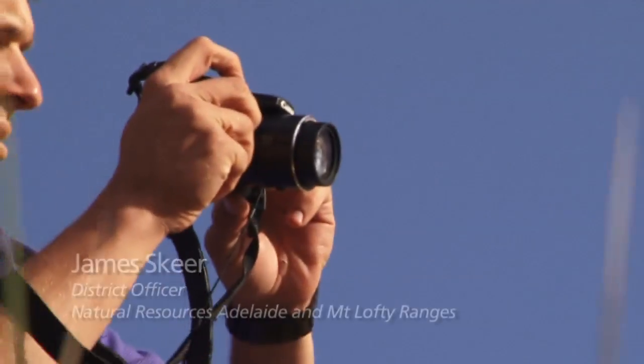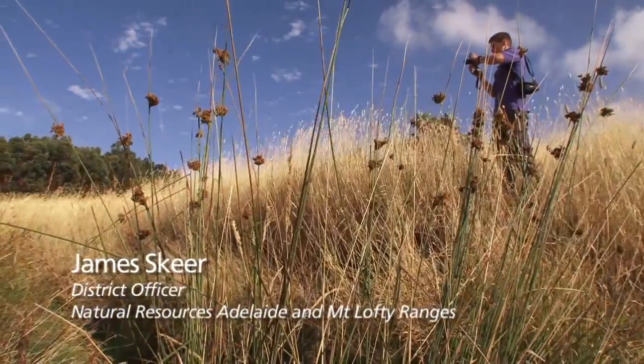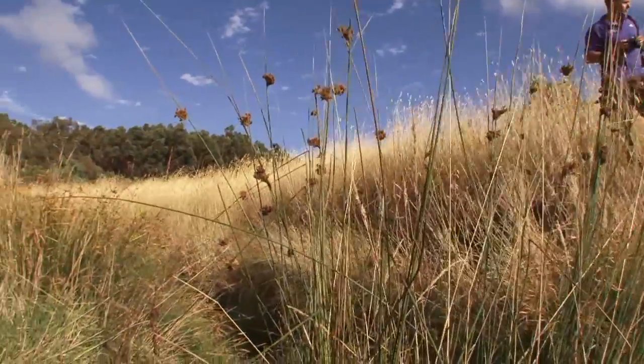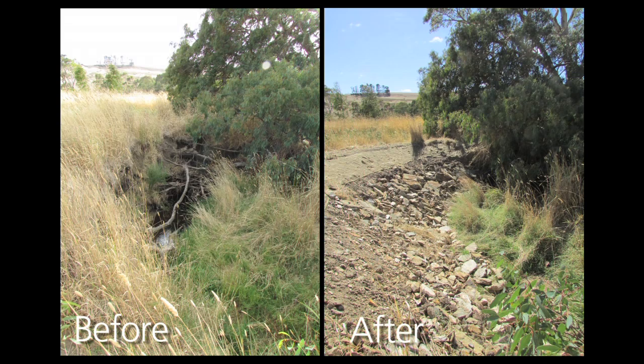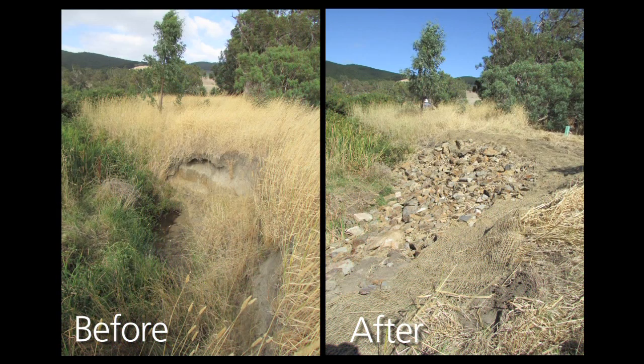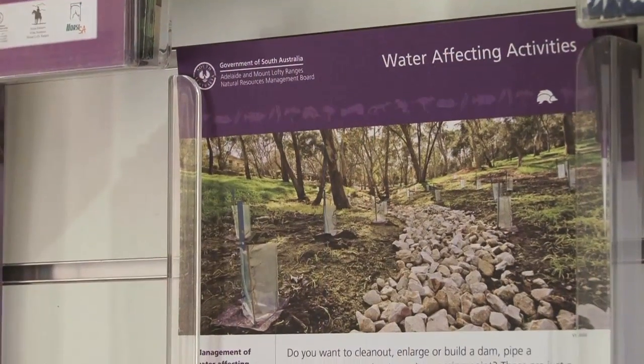Although the work shown here today is fairly localised and small scale, it will improve the health of the downstream watercourse and benefit biodiversity. As a result of this work, the amount of sediment flowing downstream will be reduced, as will the impacts on downstream users and infrastructure.